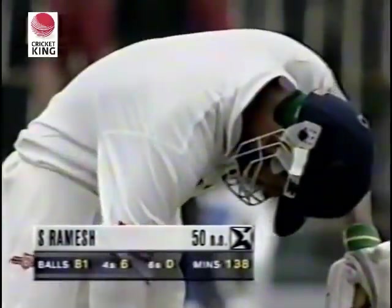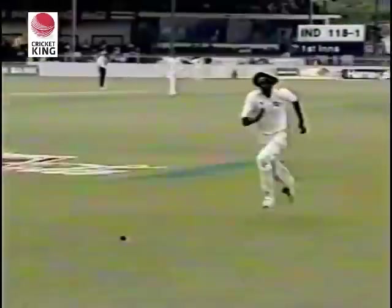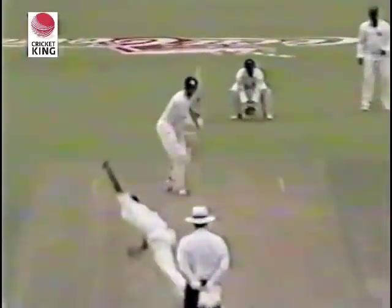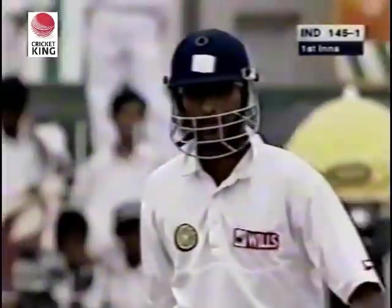He hasn't got carried away with anything, played the ball on its merit. Played well. Again excellent timing on that one to pick up three. That's four — don't bother running for that. Juicy half volley, military medium, just plonk it away. And again put away on the onside — this will be the second boundary of the over. So ten runs coming off that last over from Upashanta, 146 for one.